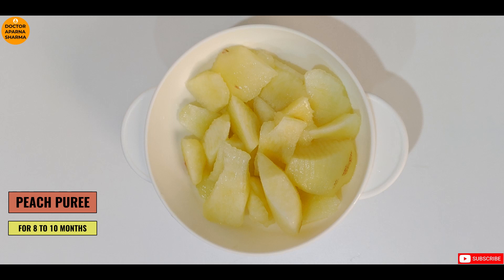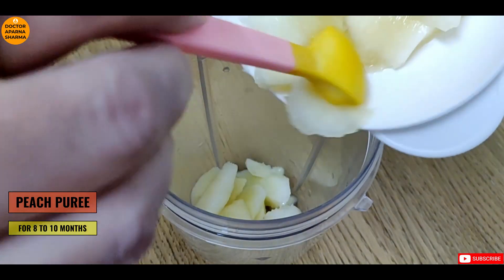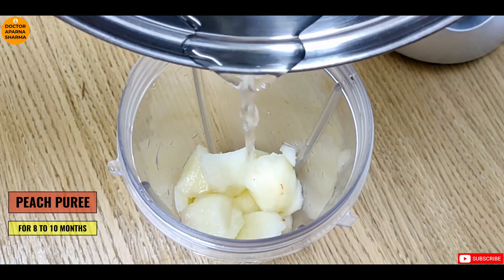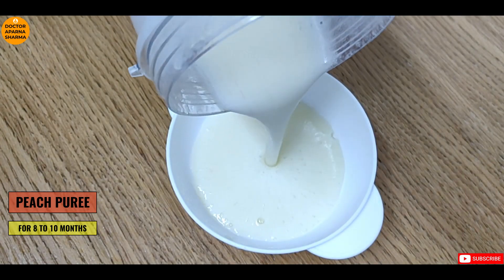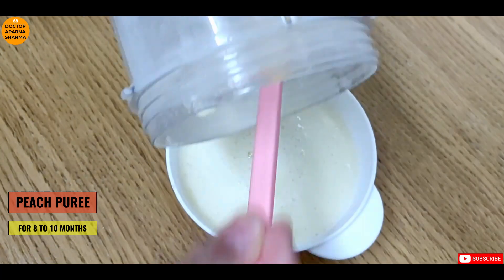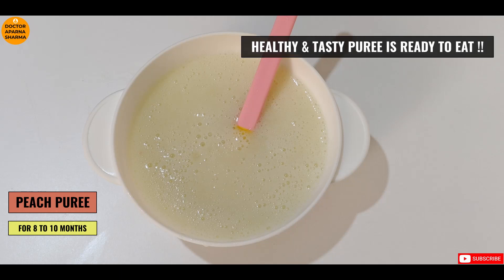Let's begin making the peach puree by washing them very well. Peel it off, de-seed, and cut into small pieces. Now place the cut pieces into the blender jar with a little bit of water and blend it very nicely for a minute. Once it's blended well, transfer into a sterile bowl — the peach puree is ready to eat.